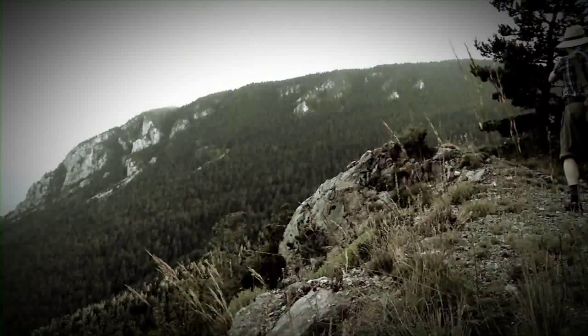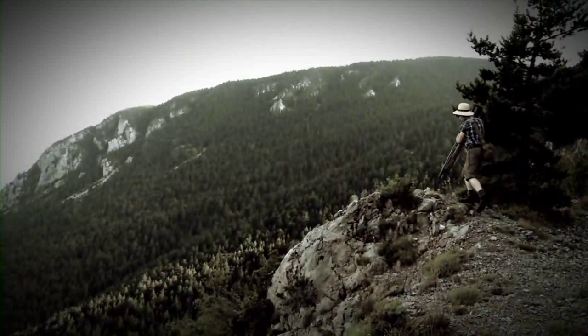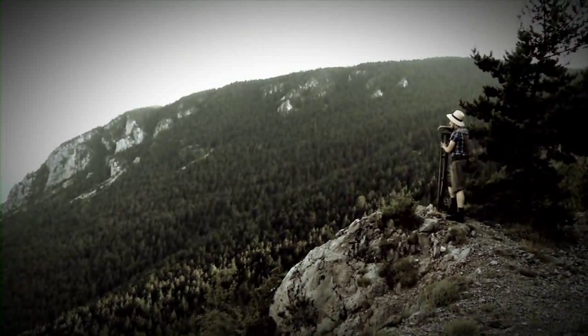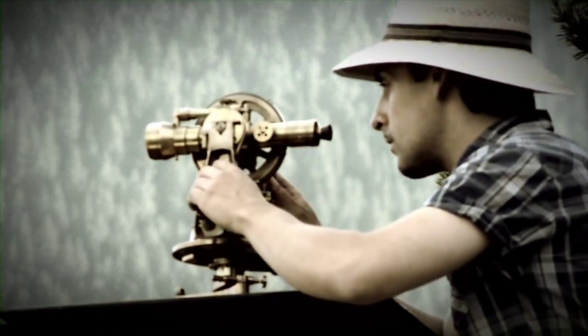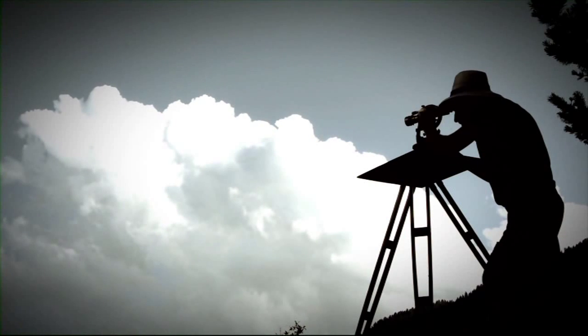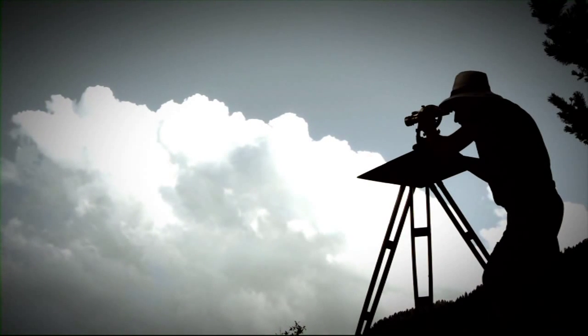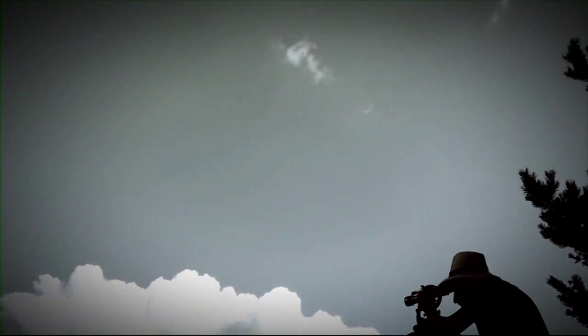Temps enrere, per a la realització d'un mapa, calia recórrer tot el territori mesurant tots els elements. Aquesta tasca requeria molt d'esforç i resultava extremament lenta. Però un mapa és una visió de conjunt d'un territori. Per tant, per elaborar-lo, res millor que enlairar-se. Des de les altures, la visió és idònia per al cartògraf.